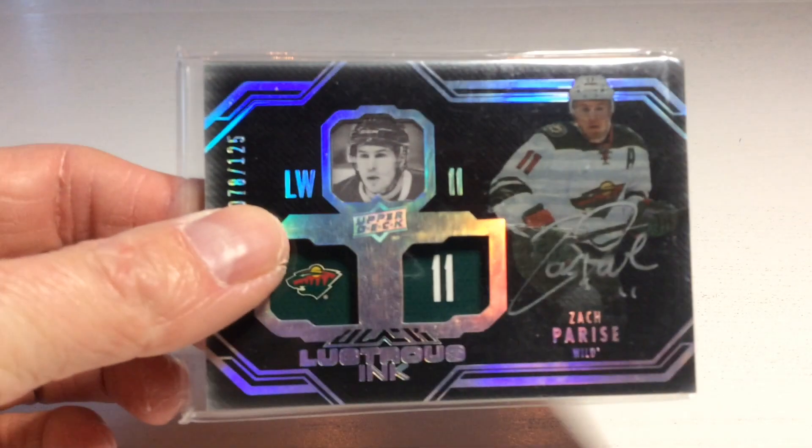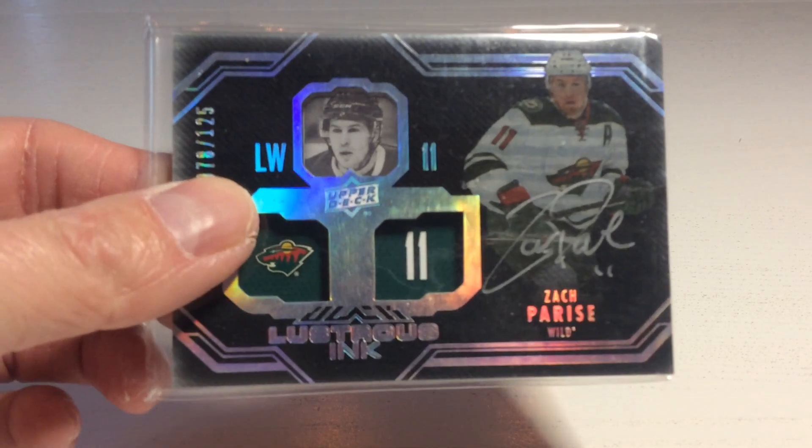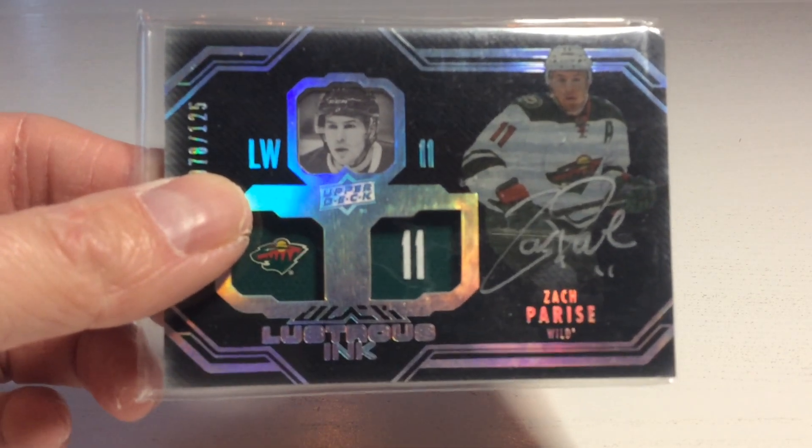The next card is really thick and black. Let's see what it is. It's a UD Black Auto of Zach Parise. Nice one! Shoutouts to Julie Farnham.